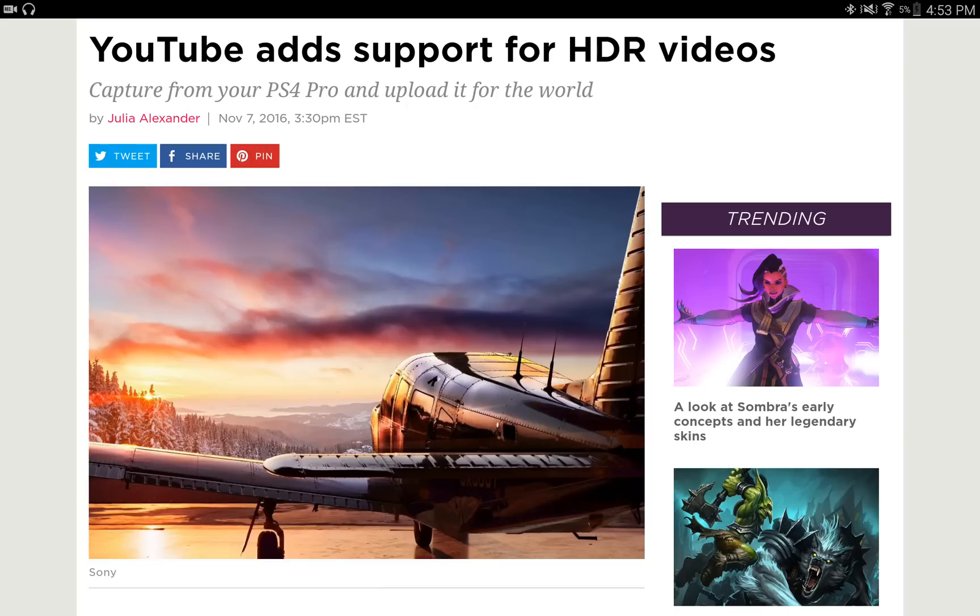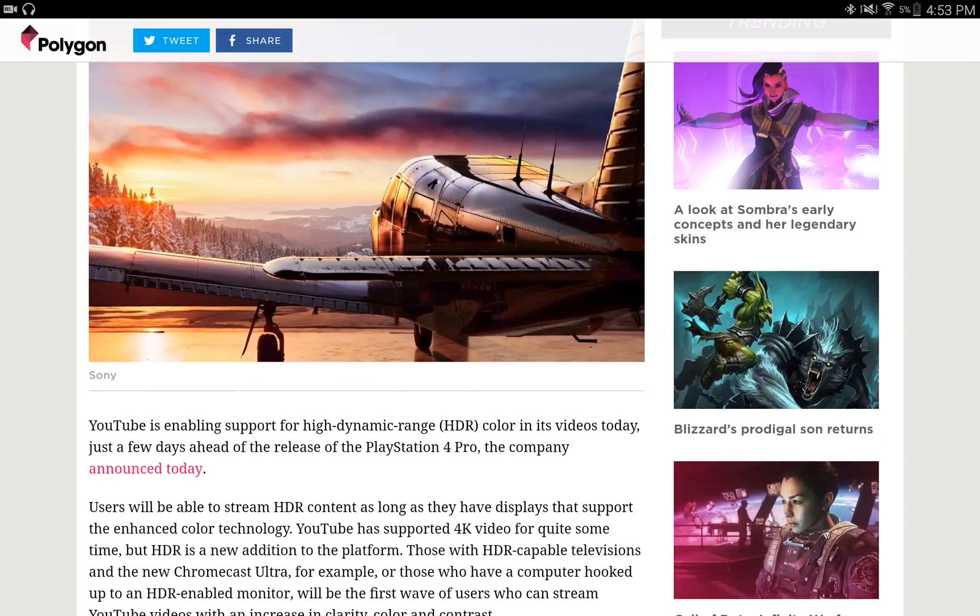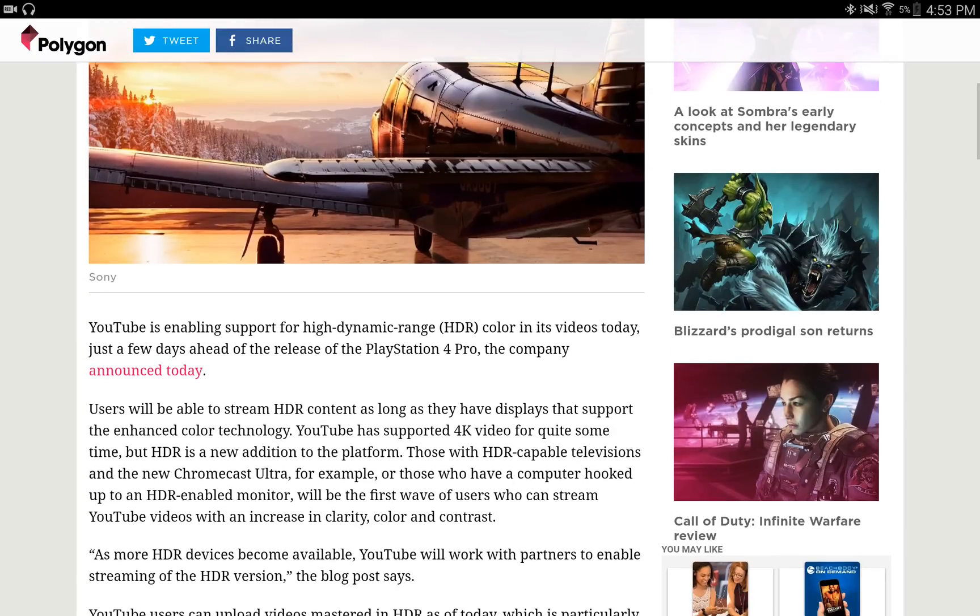I'm going to leave a link in the description so you guys can see the article for yourself. I'm just going to go through the details here. Basically, YouTube is enabling support for high dynamic range color in its videos today, just a few days ahead of the PS4 Pro release. Users will be able to stream HDR content as long as they have displays that support the enhanced color technology.